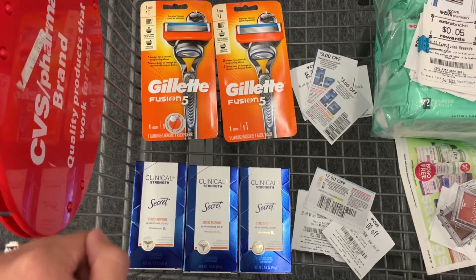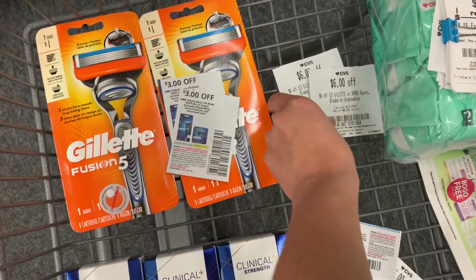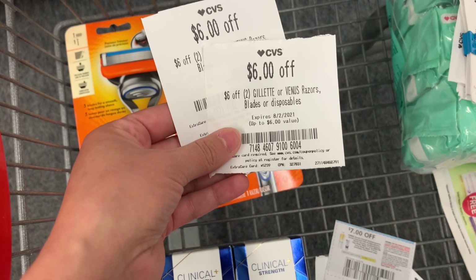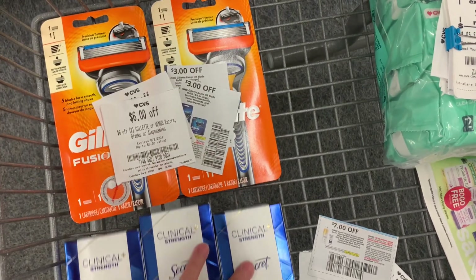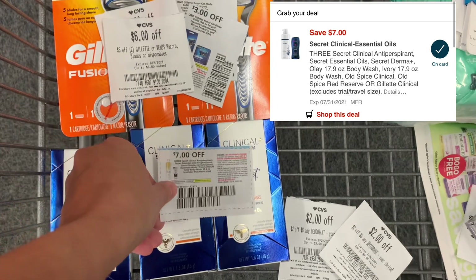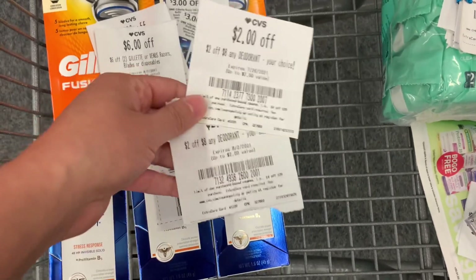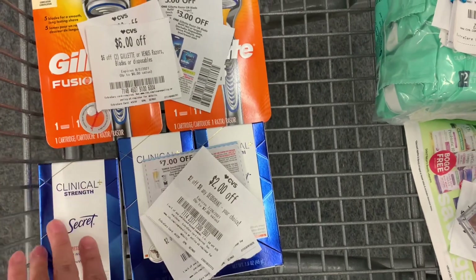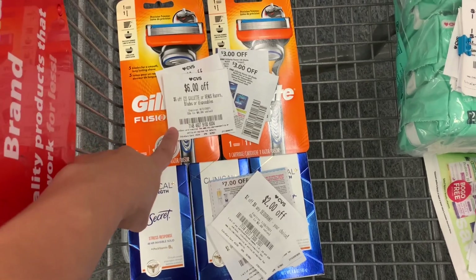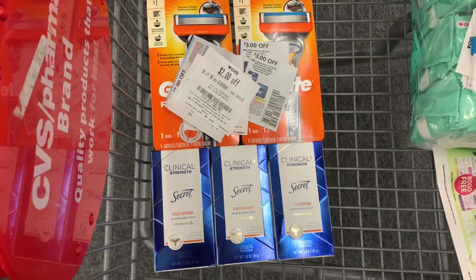These five products bring me to $42.45. For the razors, I have two $3 off manufacturer coupons from the July P&G insert and two $6 off two Gillette or Venus razors CRTs — I can use both since there's no threshold, making those razors completely free. On the deodorant, I have a $7 off three manufacturer coupon, a $7 off three on the app that should glitch, and two $2 off any deodorant CRTs — both usable since the threshold is $16 and I'm over $24. With $36 in coupons off $42.45, I'll pay $6.45, get back $5 extra care bucks, making all five items a final cost of $1.45.